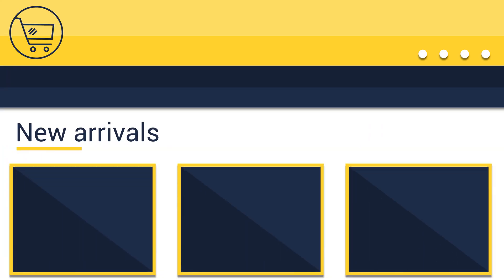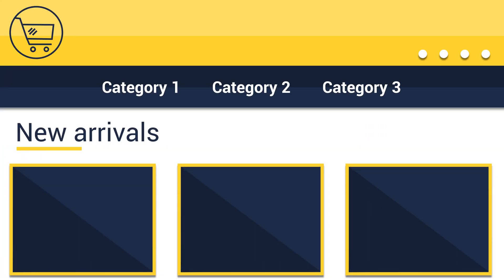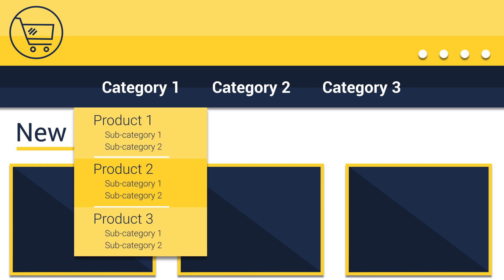Start with the main navigation. Create general categories and narrow them down to specific sections of products. Add breadcrumbs throughout your site to help visitors go back and forth between pages.